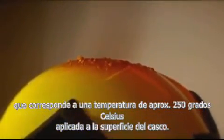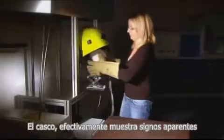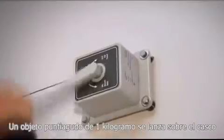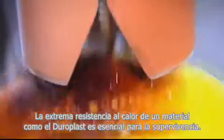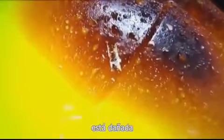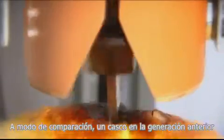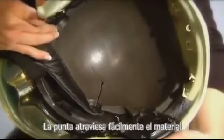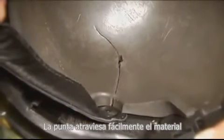For the penetration test, the helmet is first subjected to a steady flow of thermal radiation of 14 kilowatts per square meter for 8 minutes, which corresponds to a temperature of approximately 250 degrees Celsius applied to the surface. The helmet shows signs of extreme wear and tear, but then the actual test: a sharp pointed object with a weight of 1 kilogram is dropped onto the helmet from a height of 2 meters. The extremely heat-resistant duroplast material is essential here — only the upper layer of the DREGER HPS 6200 is damaged. By way of comparison, a helmet of the older generation made from thermoplastic materials subjected to the same test is virtually destroyed; the blade easily cuts through the material, causing serious injury to the wearer.